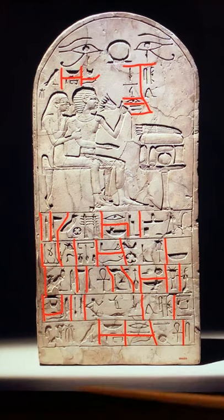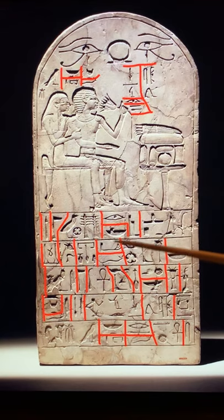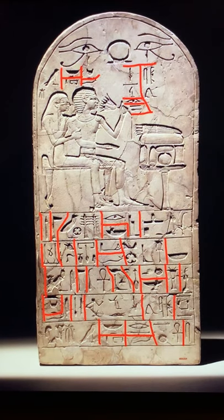That's the stela of the New Kingdom for Senris and Hermes, husband and wife — probably around 1539 BC to 1425 BC, 18th Dynasty, made of limestone, from Upper Egypt. I hope you enjoyed this video. Please follow, like, and comment, and I'll be happy to make some more. Thank you.